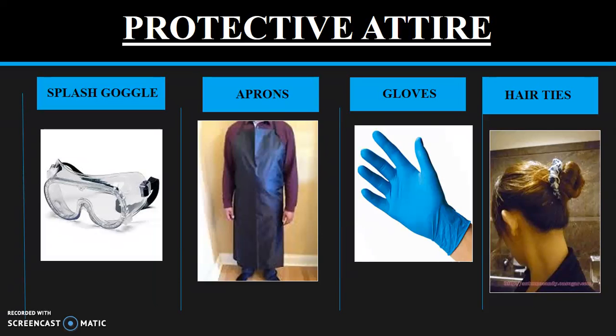Gloves may be recommended or even required for certain experiments. Be sure to inspect the gloves before use for any discoloration, punctures, or tears.